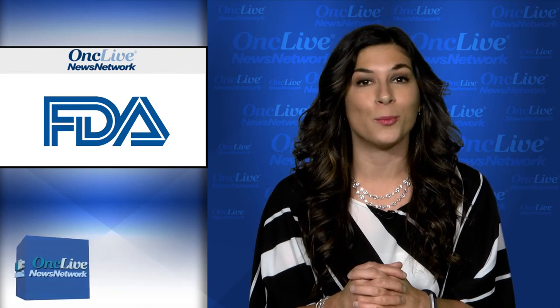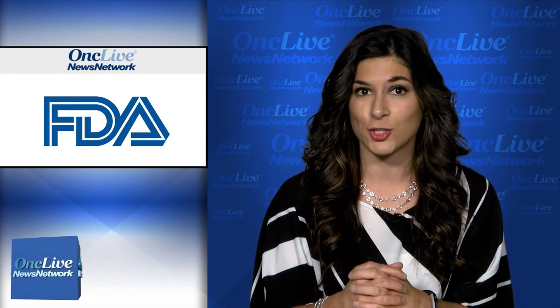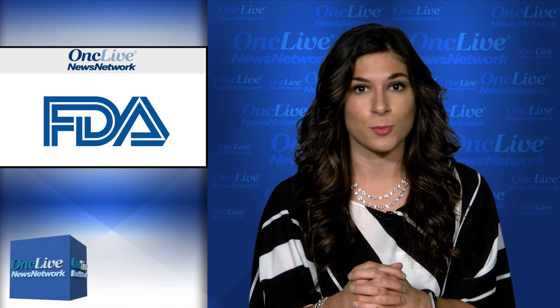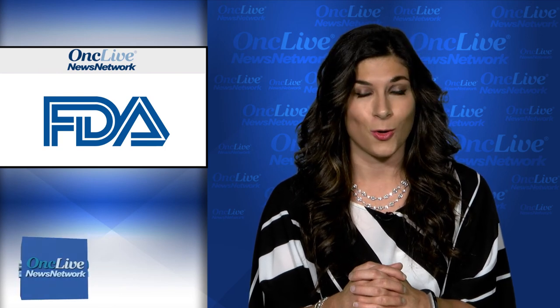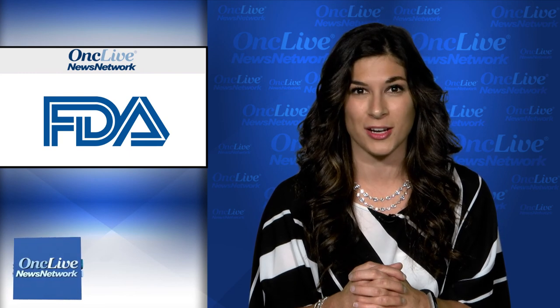The FDA has awarded a breakthrough therapy designation to osimertinib for the first-line treatment of patients with metastatic, EGFR-positive non-small cell lung cancer. Front-line osimertinib was associated with a 54% reduction in the risk of progression or death compared with standard erlotinib or gefitinib, according to phase 3 data from the FLORA study reported at the 2017 ESMO Congress.